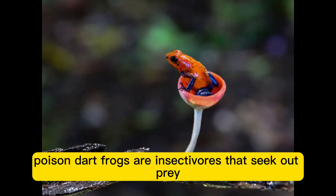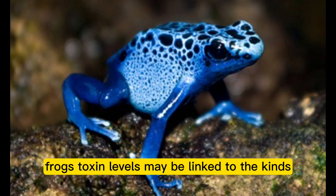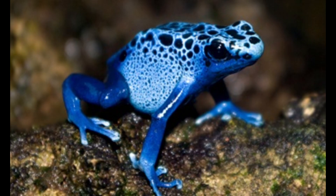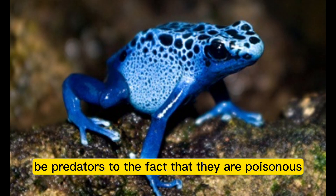Poison dart frogs are insectivores that seek out prey amid the forest floor's leaf litter, such as ants and other tiny insects. Frog toxin levels may be linked to the kinds and quantities of insects they eat. Their vivid coloring alerts would-be predators to the fact that they are poisonous.